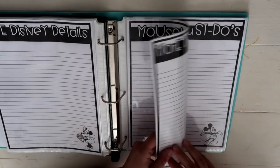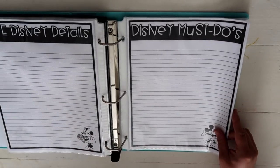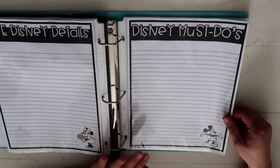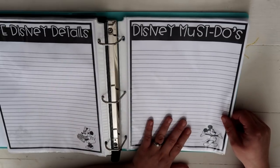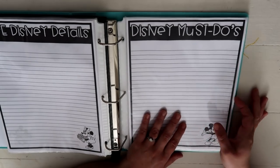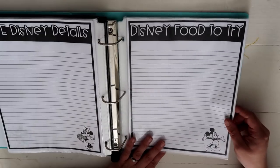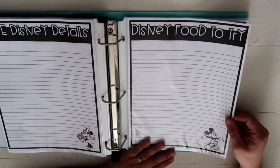This sheet is for Mouse Keeping — I don't think I'll have a lot on here but there are cute ideas on Pinterest about how to leave a tip for mousekeeping and I'd like to try some of those DIYs. The Disney Must Do's sheet covers everything we want to make sure we do at Disney — we probably won't do everything but these are the top things we really want to make happen. Then there's a Disney Food to Try sheet for recording all the yummy foods we want to try.